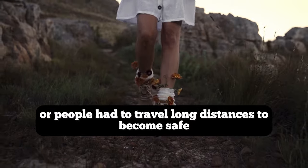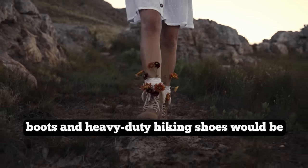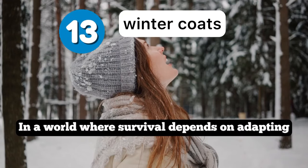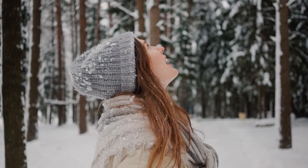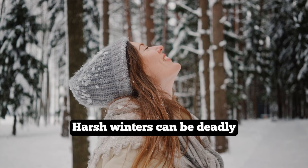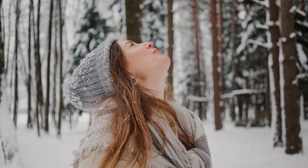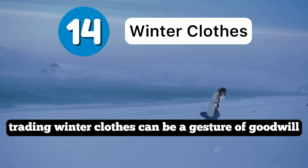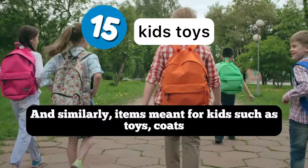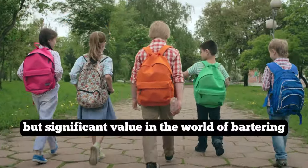If there was mass panic or people had to travel long distances to reach safety, boots and heavy-duty hiking shoes would be a great item to have to trade. In a world where survival depends on adapting to extreme weather conditions, a quality winter coat can be a literal lifesaver — harsh winters can be deadly and a warm coat provides vital protection against frostbite and hypothermia. Items meant for kids such as toys, coats, and clothing can also hold unexpected but significant value in bartering.